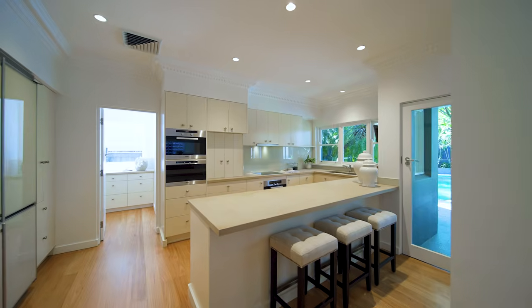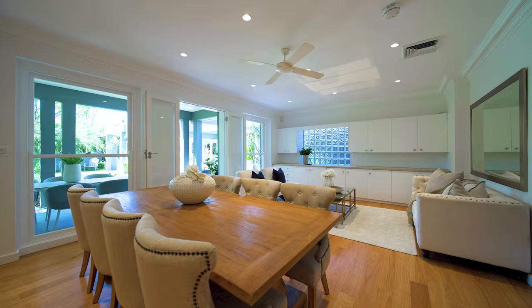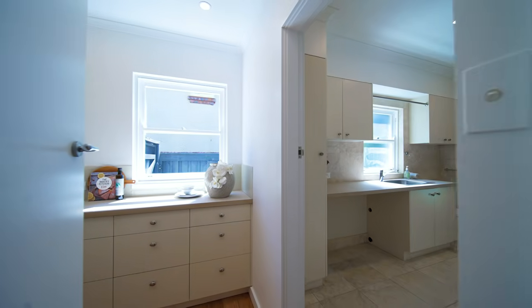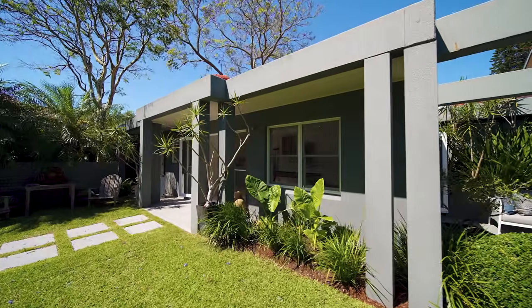For entertaining at scale, the gourmet kitchen — complete with steam oven — is the real star of the show, wrapping into the walk-in pantry. There's also a powder room accessible to the pool, as well as additional bathroom facilities in the cabana.